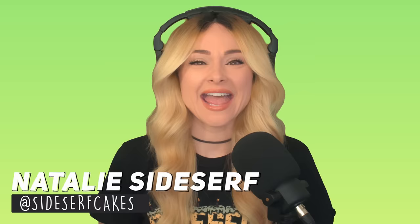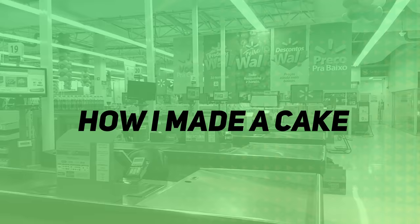My name is Natalie Sidesurf and I make cakes that don't look like cakes. And today I'm gonna make a cake only using items that I find at my local store.